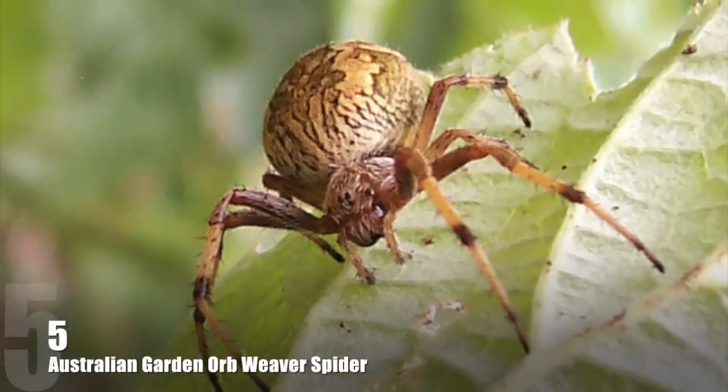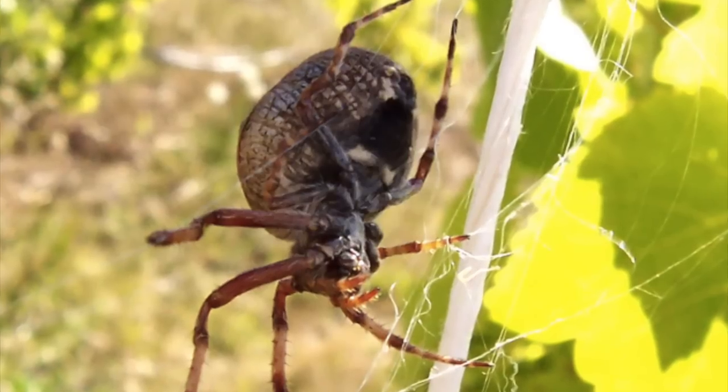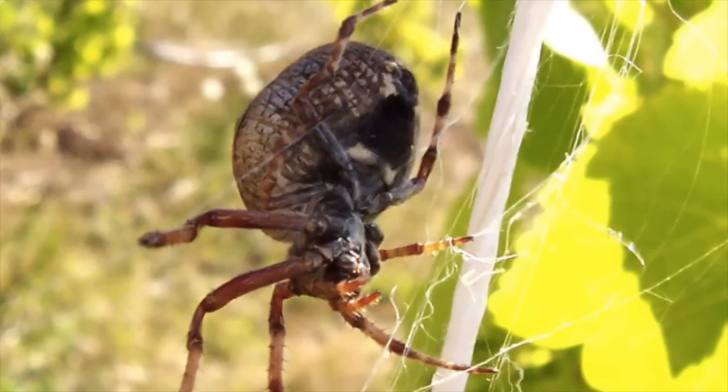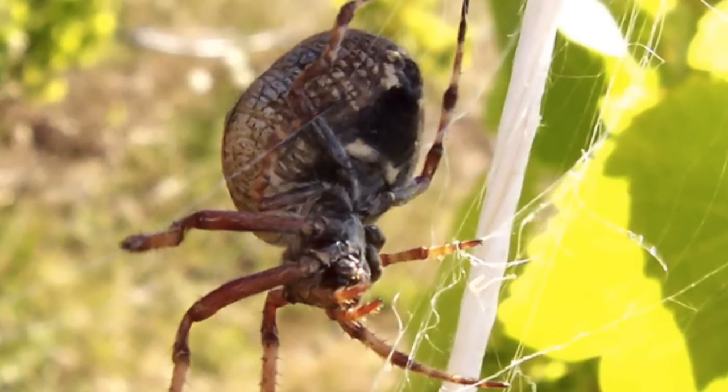Number 5: Australian Garden Orb Weaver. Found across the coastal regions of the eastern states of Australia, these spiders are notable for their ability to change their color with each molt to better match the background upon which they are resting during the day.